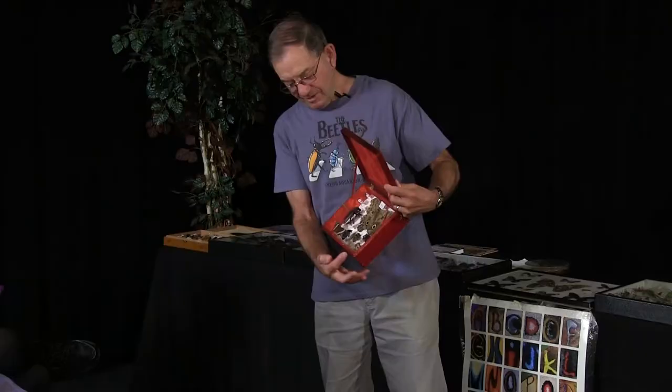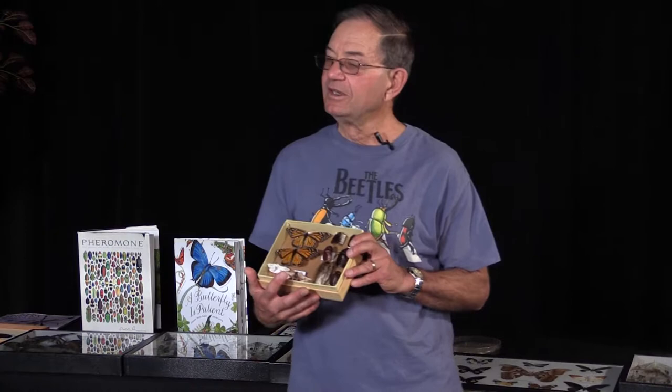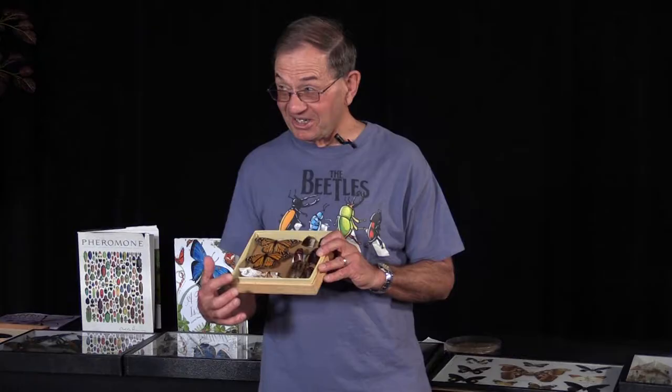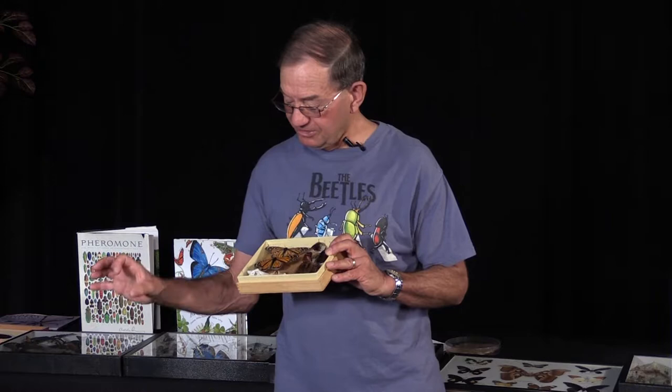Insects can be used for various things around the world, and one common use is jewelry. This little weevil is one of the most beautiful insects in my collection — I found it on a flower on the rim of a volcano. This next box is another favorite, though a first-grade student knocked it off once and the bodies of both moths were knocked off. I wouldn't throw them away because they're really good specimens.